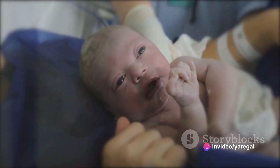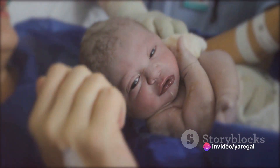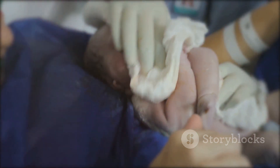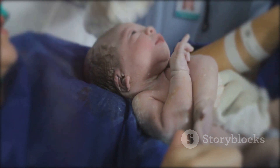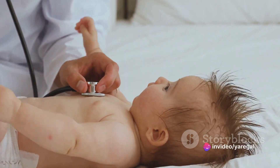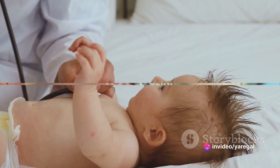The initial step revolves around ensuring the baby is breathing properly. A baby's first breath is a significant milestone, filling the lungs with air for the very first time. Healthcare providers swiftly check the baby's airways, clearing any obstructions if needed to ensure an unimpeded flow of oxygen.